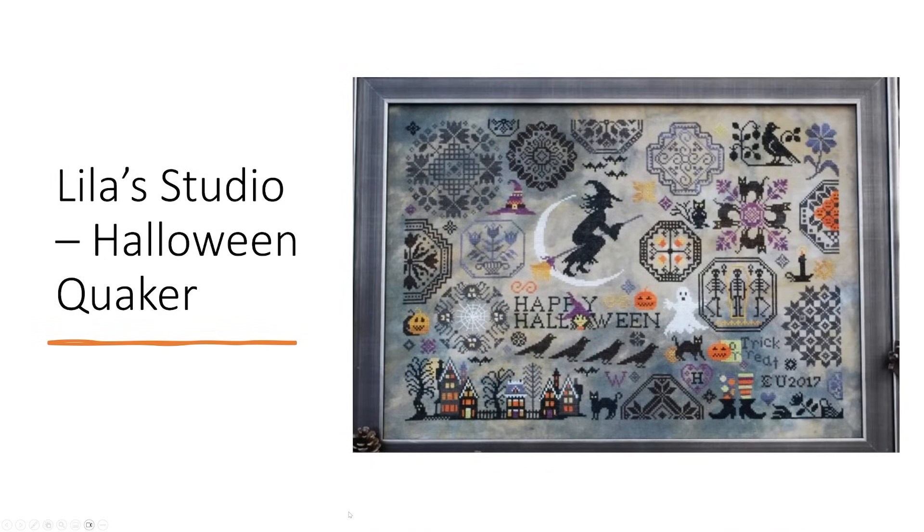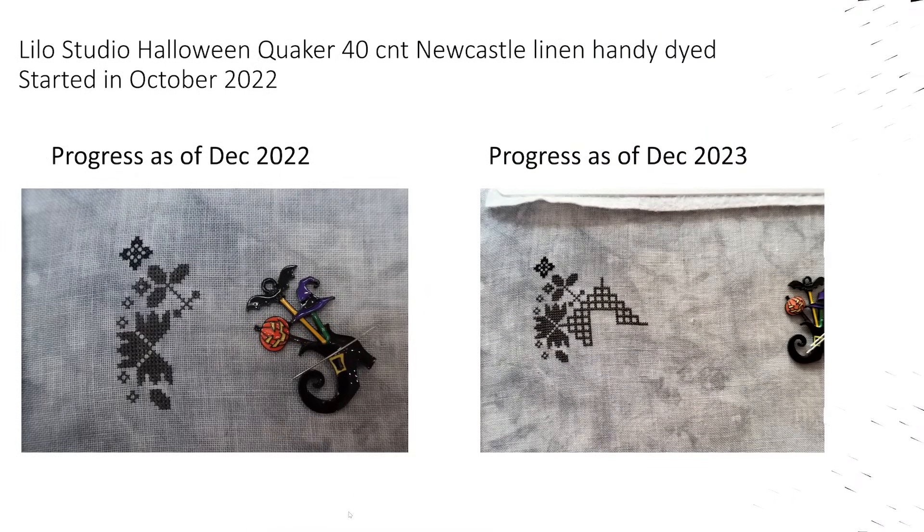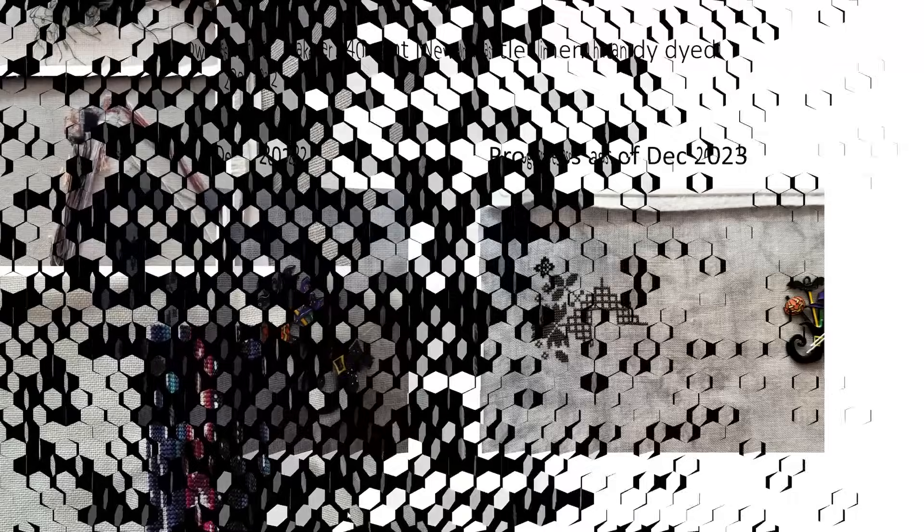Next up is Leela's Studio Halloween Quaker — I love stitching on this one. It's stitched on a 40 count Newcastle linen, hand dyed, started October 2022. I haven't done a lot on it; it was never intended to be one I'd work on endlessly — it's just a nice Halloween thing to have and I get to it when I get to it. Halloween Quaker got about three days of stitching, but it's three touches here and there as and when I get the chance. So that was the WIPs carried over from 2022.